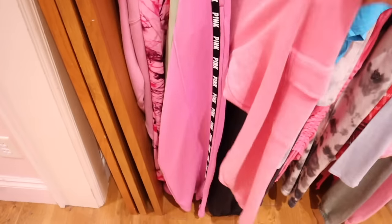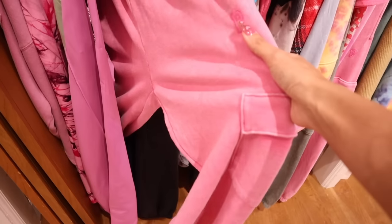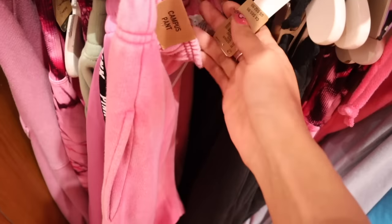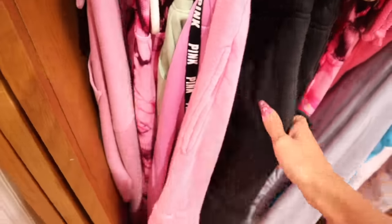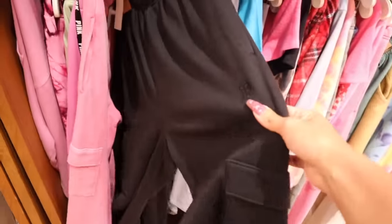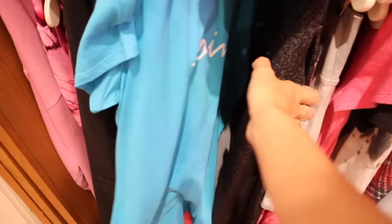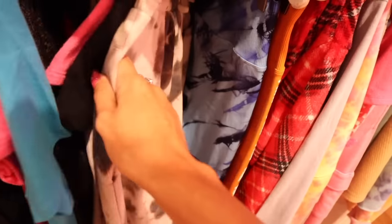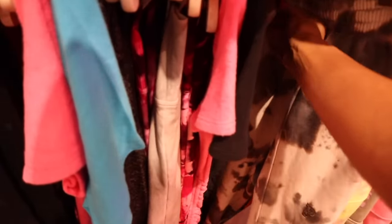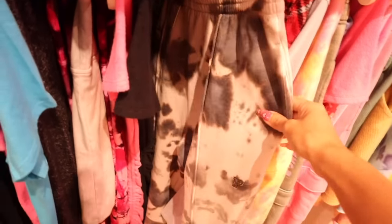I've been looking for flared sweatpants — this mint green one is really cute. There's also a pair of joggers, and these pink ones with pockets are so good. I have this one in black and wear it all the time at home — I got an extra small because they run a little bigger. Originally $53, and you can find these online too. There's also a t-shirt dress, originally $53, in a medium — all the sizes are mixed together so look through every single size.